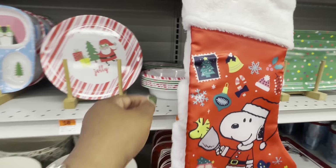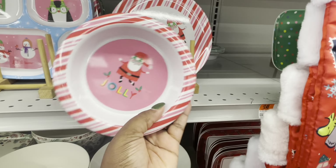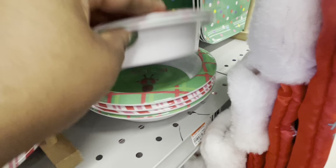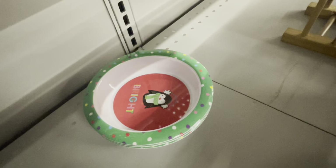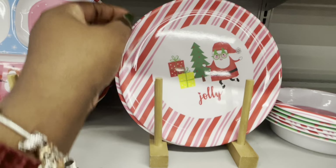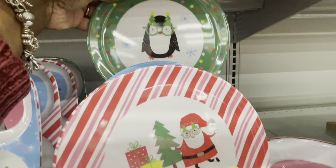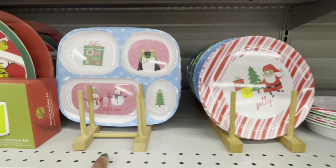I don't see the price on that. And then here's the bowls — it's Jolly. Another Jolly. These are $2.50. Also has the one with the polka dots all around it — these are $2.50. The plates. Joy. $3.00.